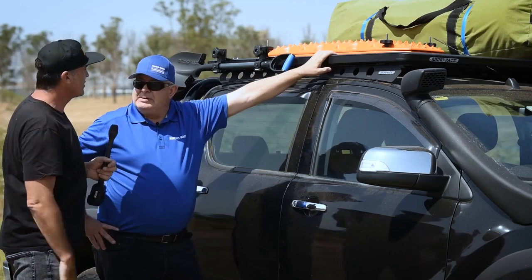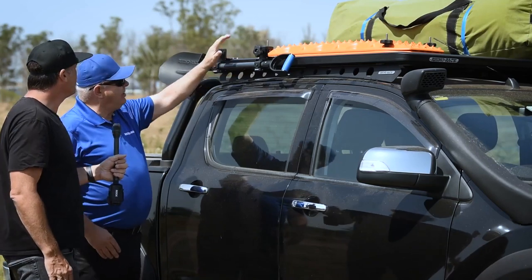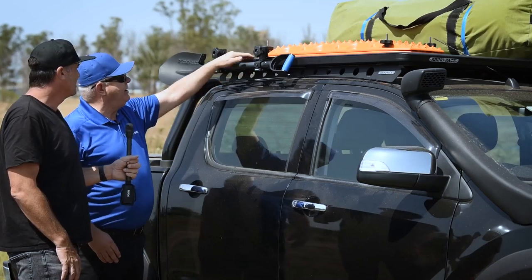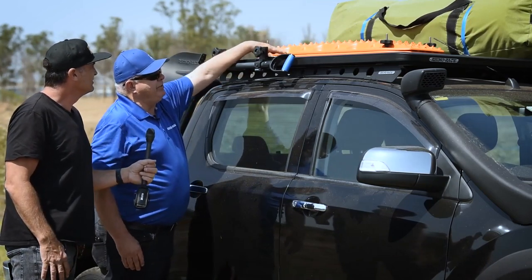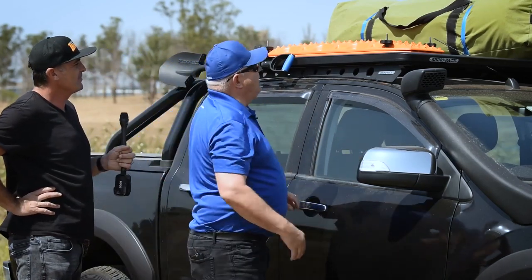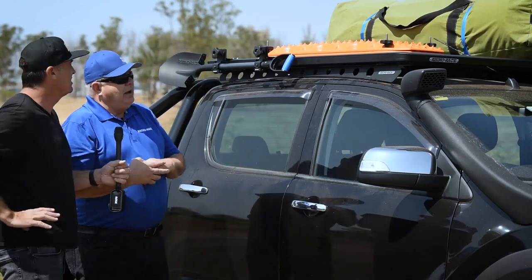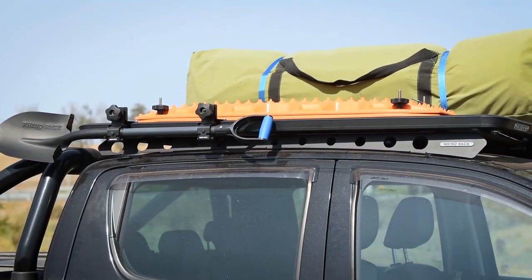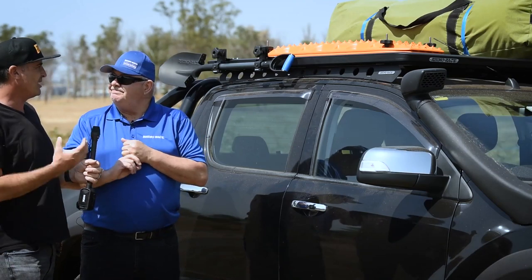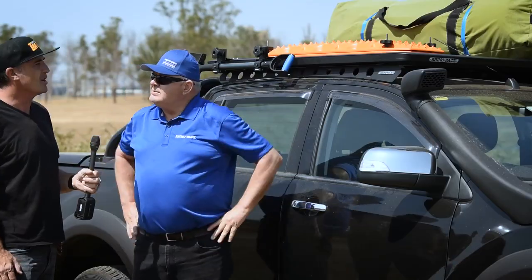In terms of accessories, this setup is configured more for recreational four-wheel driving. You've got a shovel mounted on the side — you can put a spade, an axe, or whatever else you need in there. Max tracks are mounted on top, though they can be mounted on the side. There's a swag tied on easily up there too. It can be set up for recreation, tradesman use, or off-road four-wheel driving, and it's only about half an hour to change around.